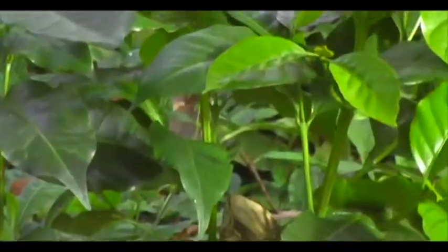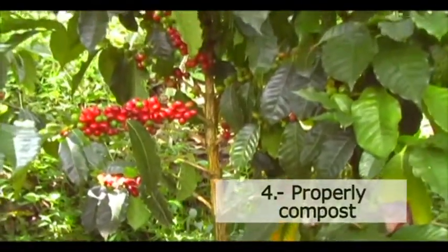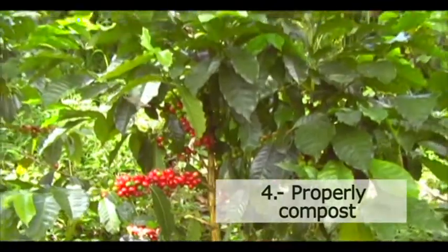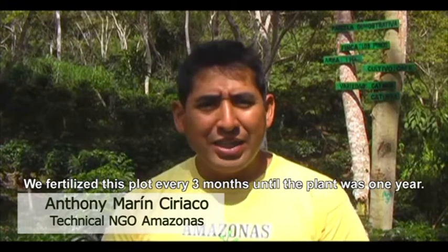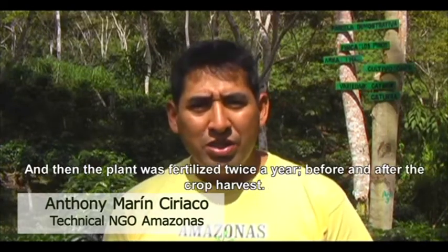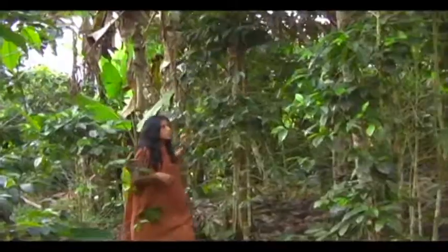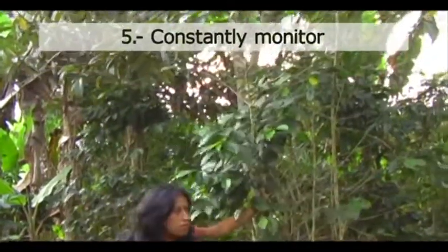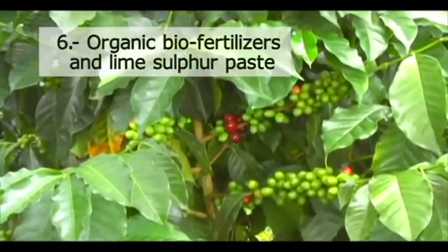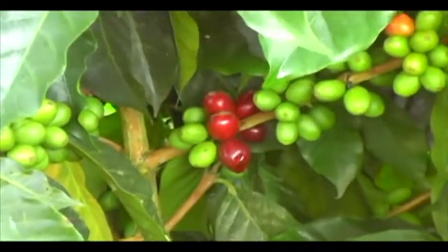Immediately afterwards, the technicians carry out one of the most important steps: they analyse the soil and determine how much fertiliser the crops should receive. In this plot, the plants were fertilized every three months until completing one year, then two times per year — once before the harvest and once after. Once these four steps were completed, technicians and farmers continually monitored the new coffee, applying organic biofertilisers and lime sulfur paste to prevent and fight diseases. And soon, it was time for the harvest.